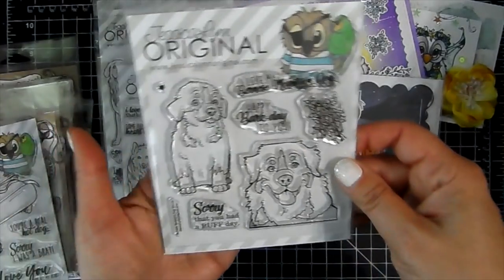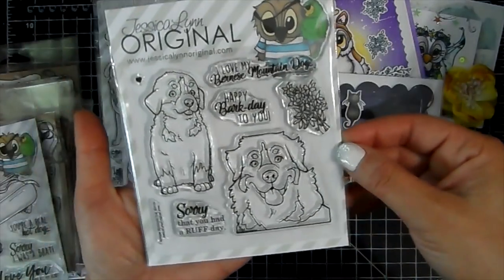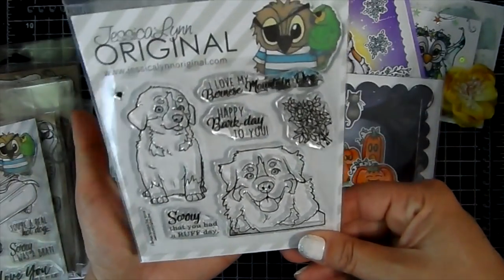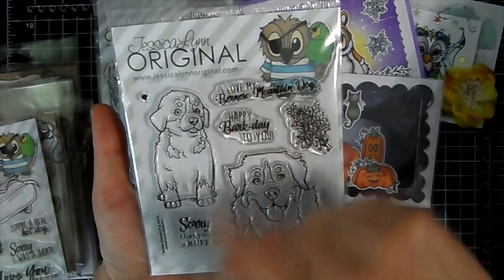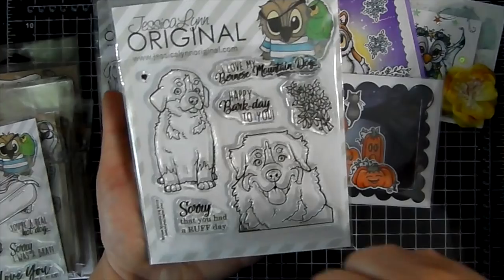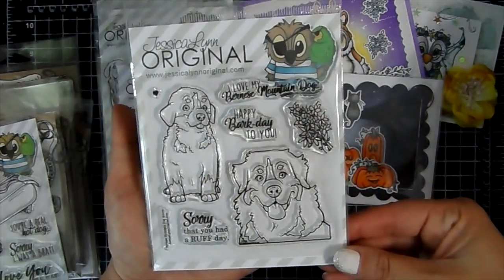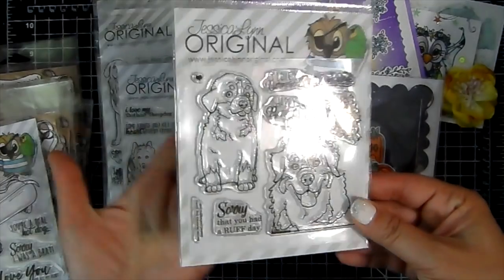Then we've got the Bernese Mountain Dog one. I love Bernese Mountain Dogs. Sentiments include 'Love my Bernese Mountain Dog,' 'Happy Bark Day to you,' and 'Sorry that you had a rough day,' along with some flowers. These are so cool — like if you know somebody that has a certain breed and you want to make them a card, this is awesome.